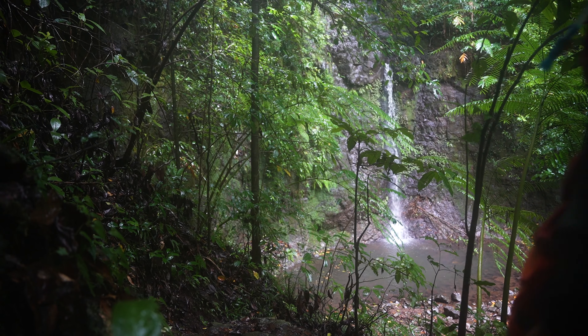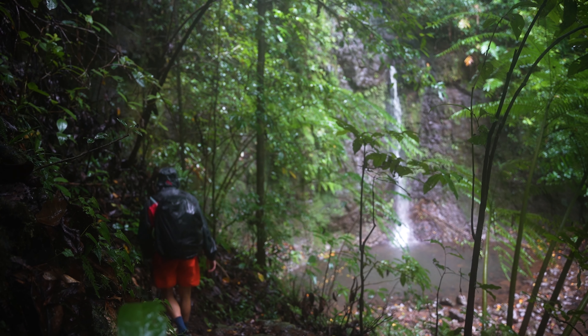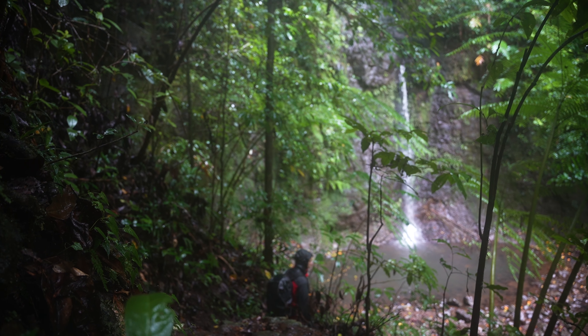I absolutely loved being able to see falls like Silver Falls and many others on the way. The whole trail, the whole forest around here is just absolutely beautiful.